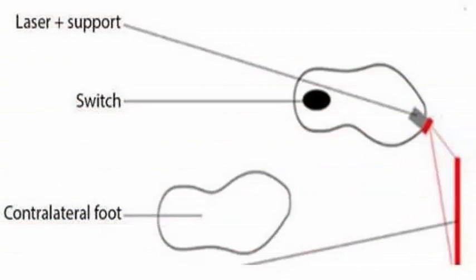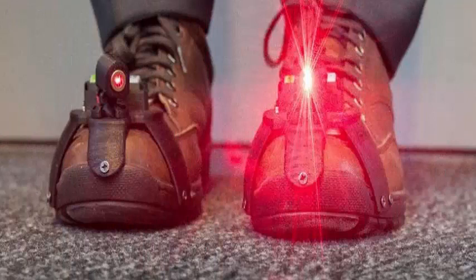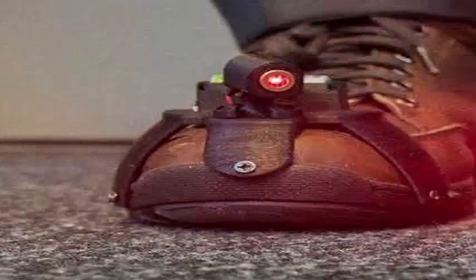That's the idea behind laser shoes. Imagined by Mouriel Frey of the University of Twente, each has a toe-mounted laser projection device that produces a line about 18 inches forward — a line toward which the user can take a step. The laser goes off while the shoe is in motion, so only the resting foot projects a line.